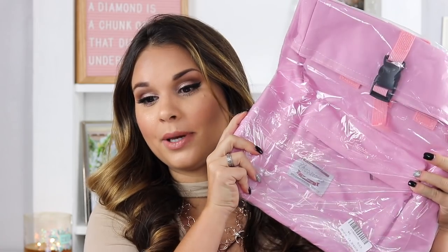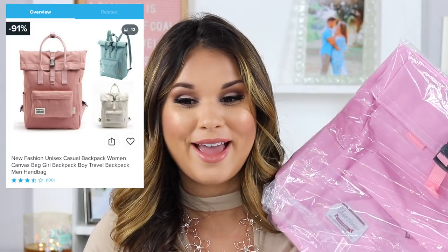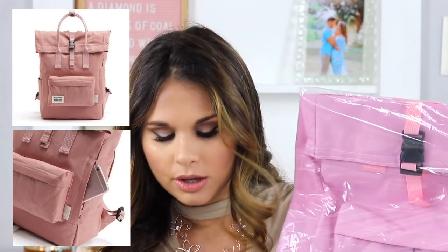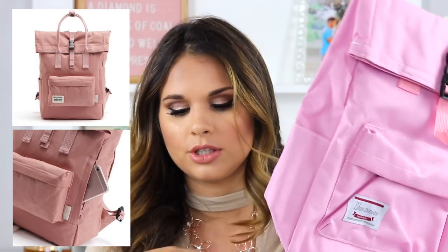A lot of these Wish sellers use fake pictures or pictures online for their product. This is a perfect example — I've never had such a bad item on Wish before. This looks nothing like the picture, nothing. The color is totally different from what the picture shows. The picture shows a mauve dusty pink, and this is bright pink. The material and quality of this bag in the pictures is totally different.